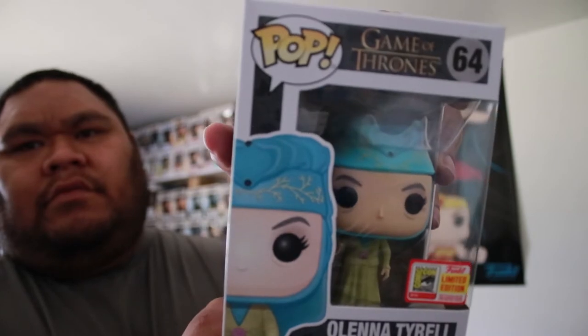I got another Olena Tyrell, but this one's with the con sticker. Got this good old con sticker on it.